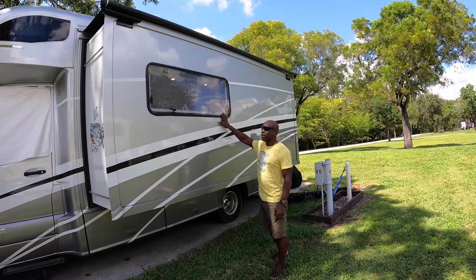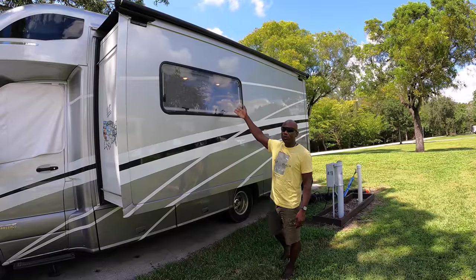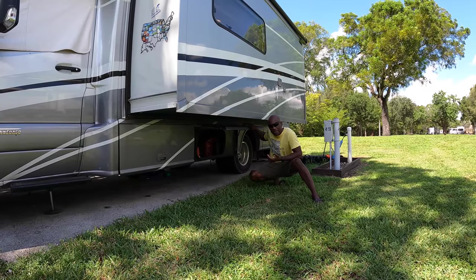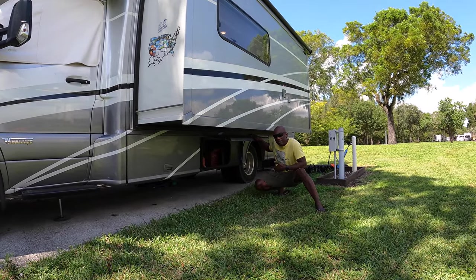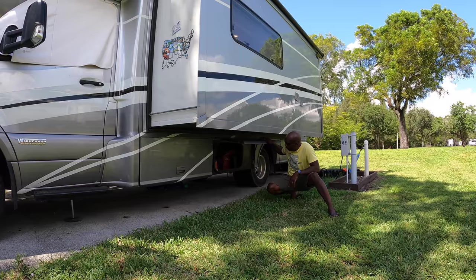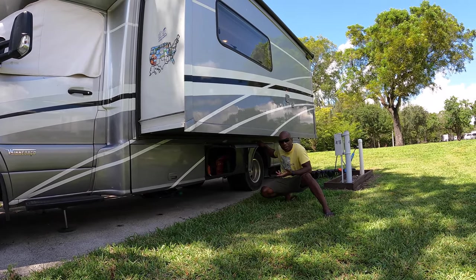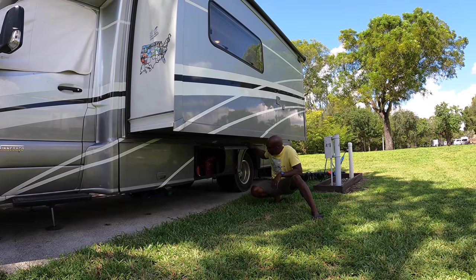This is another dual pane window that slides out just like the other side — we'll show you that once we get inside. Here we have another bay, the same size as the one on the opposite side of the rig. It's not a lot of space, but it's just enough to store the rest of my tools in case something happens when I'm on the road.